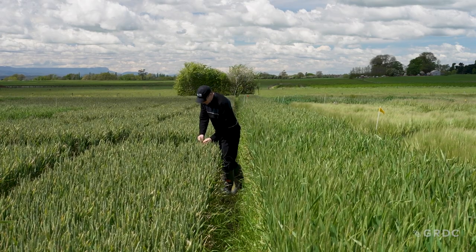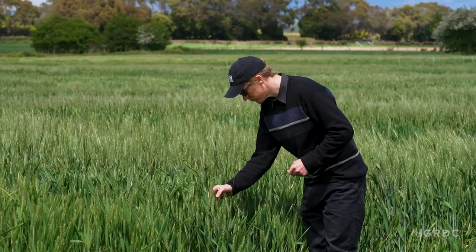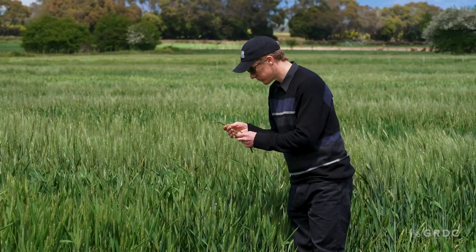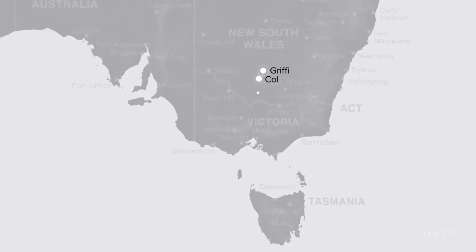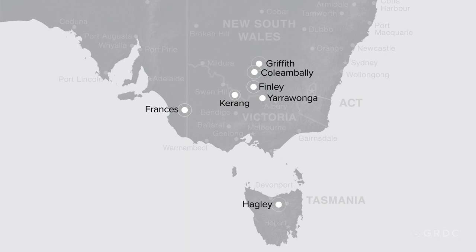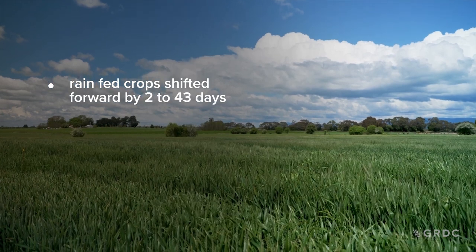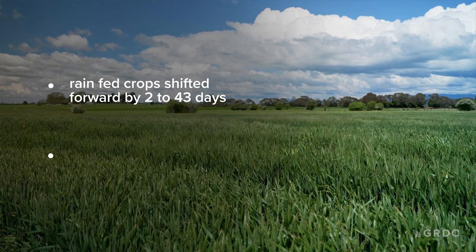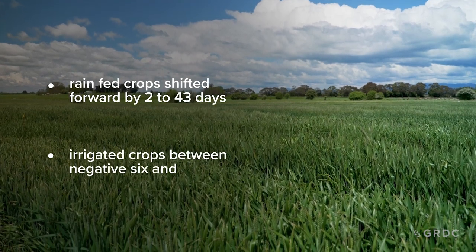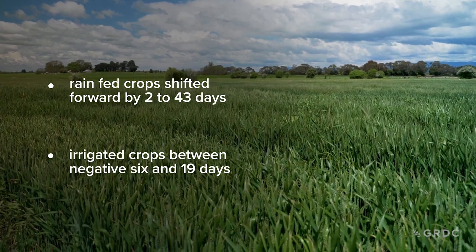While that was known, what we didn't necessarily know is the difference in the shift in optimal flowering times between rain-fed crops and irrigated crops. The sites were representative of the Australian wheat belt in New South Wales, Victoria, Tasmania and South Australia. What we found is the optimal flowering windows of rain-fed crops shifted forward by 2 to 43 days, and for irrigated crops between negative 6 and 19 days. I say negative 6 because the optimal flowering window actually shifted backwards.